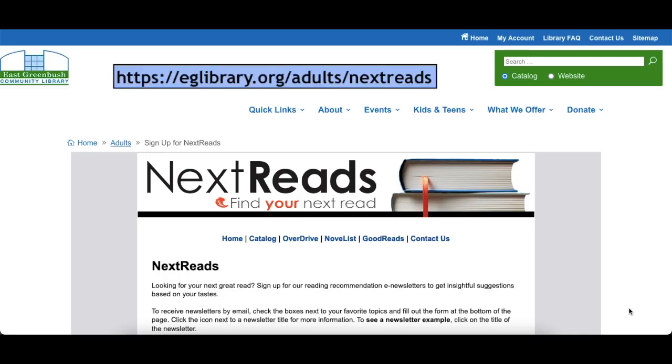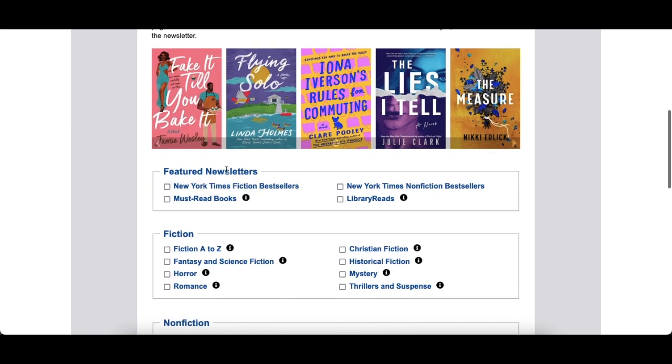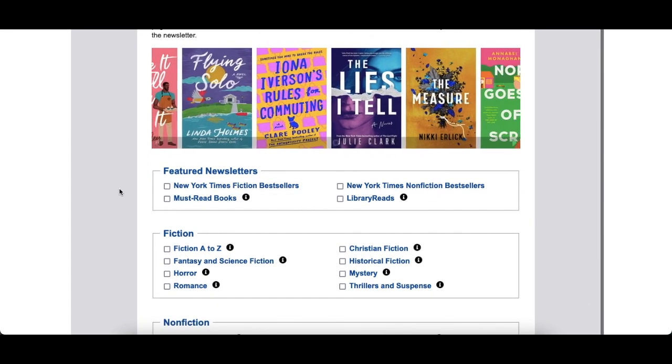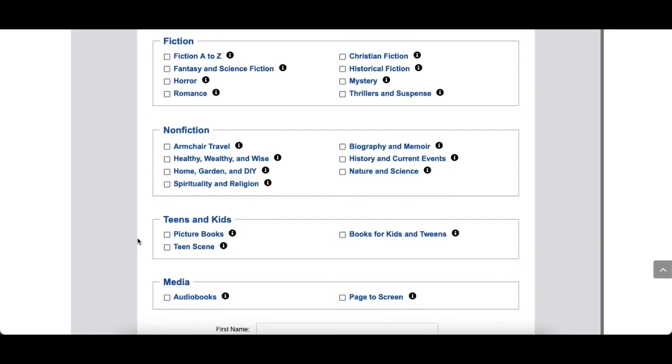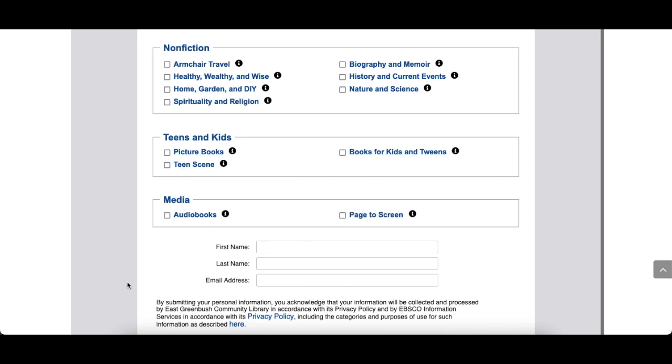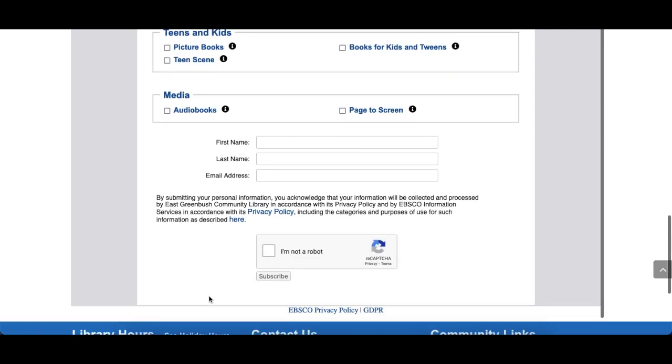If you don't have 24/7 access to a librarian, access to Novelist is the next best way to find your next read. If you'd like to receive email newsletters based on your interests, check out our companion service called NextReads. Go to eglibrary.org slash adults slash NextReads. Once you're there, scroll down to see featured newsletters as well as ones categorized by fiction, nonfiction, teens, kids, and different types of media. You can simply enter your name and email address and click Subscribe.